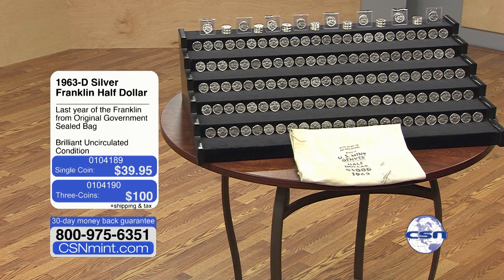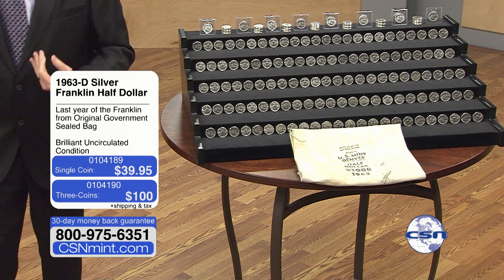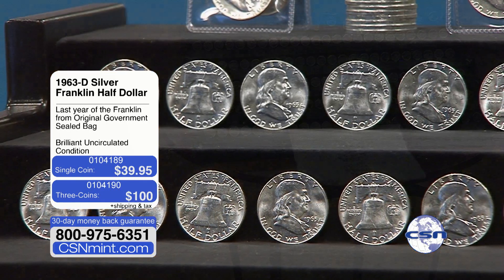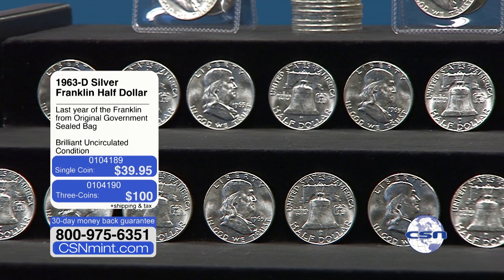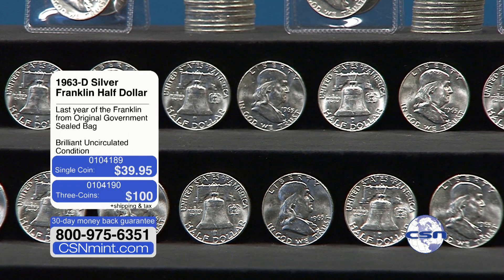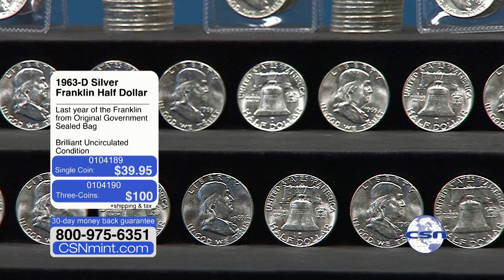Because they were all sealed, were we going to send them in and have them certified? Because higher graded Franklin half dollars — a mint state 64 is like a hundred and something dollars, and a mint state 67 is like a $2,000 coin. So we're like, okay, we have a sealed bag — do we just send these in and get them certified? $1,000 face, 2,000 coins. So it's just been sitting back in the vault for years.